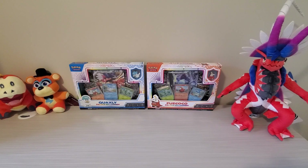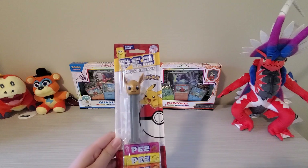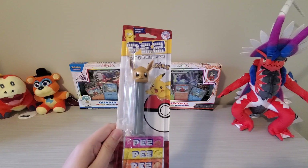Hello, this is Jolly Gaming Panda, and today we will be opening up the Eevee Pez dispenser.